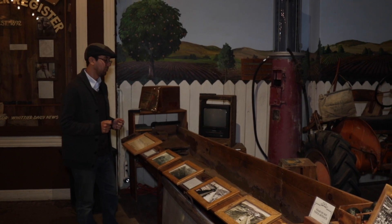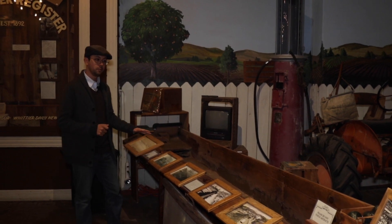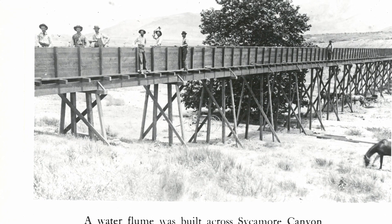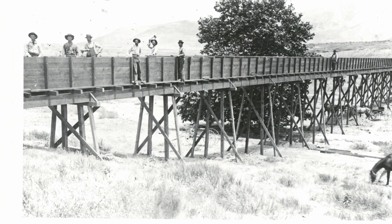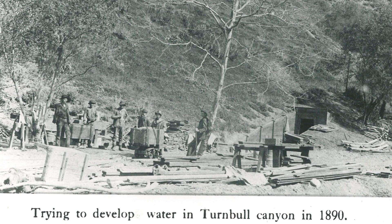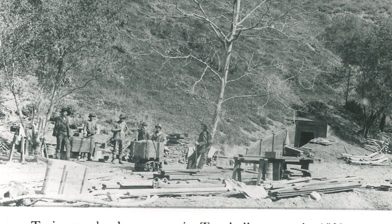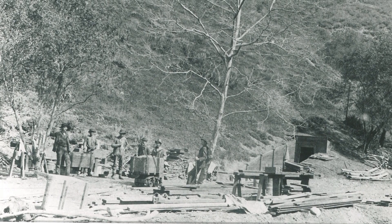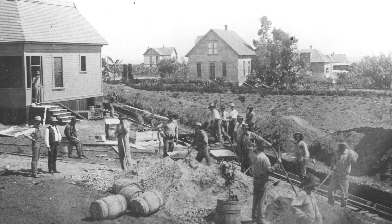One of the unique things in our exhibit that people don't really notice right away is what we call a flume. The flume is very important to Whittier's history because it's what first brought water into the city. When they first came to Whittier, the idea was to build a water company to sustain the city. Unfortunately, all the water they found in the area was contaminated — it had oil and minerals, because Whittier has a lot of oil history. So they had to bring water from outside the perimeter, building a whole system from the San Gabriel River all the way into Whittier — over 10 miles long. Imagine a giant square wooden pipe just to bring water into the city, to water the crops, just to make sure the community survives.